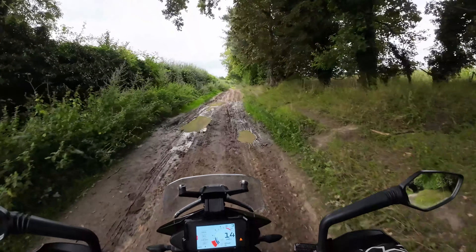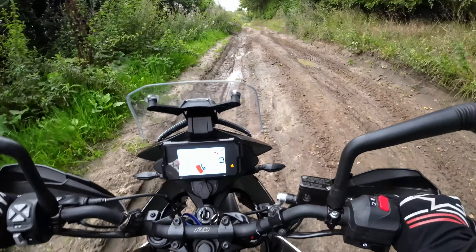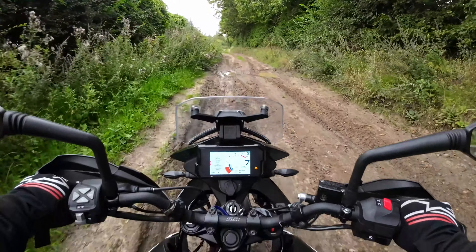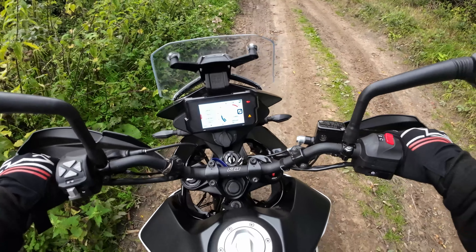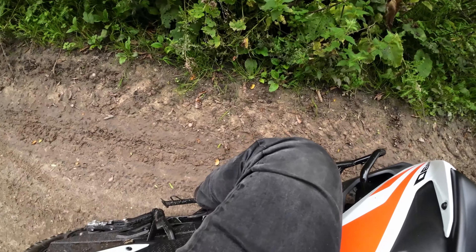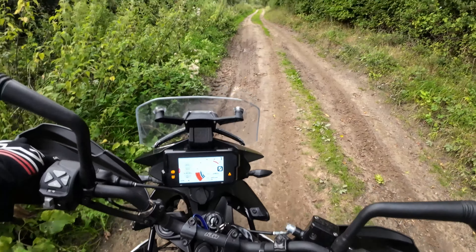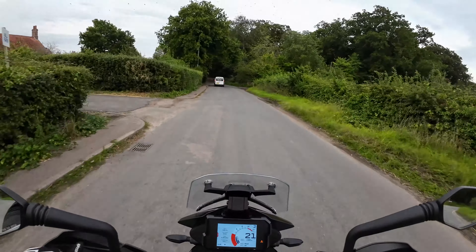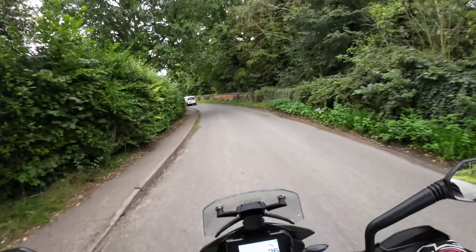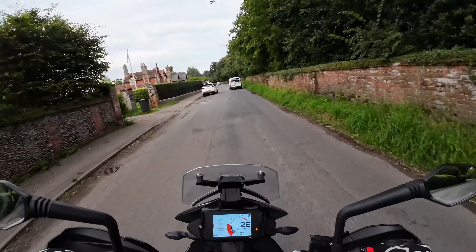Oh my god this is way muddy - why did I come down here for? Whoa! I've stalled it, that was mental. So one thing you do realise when you take your bike off-road is how unfit you are. I'm knackered just for doing 20 minutes of it, absolutely knackered. But I really had fun though, it's really good.